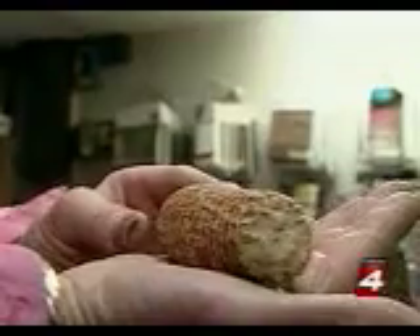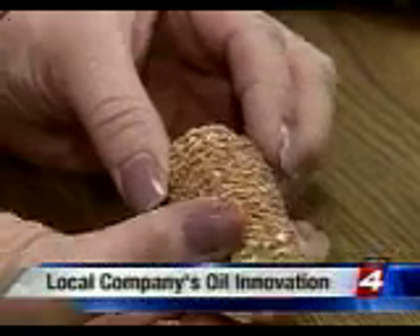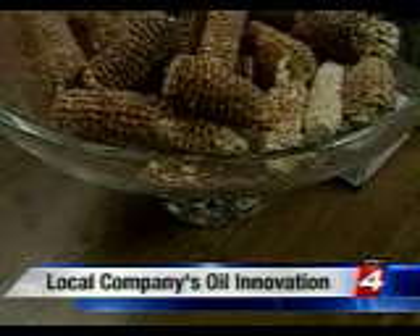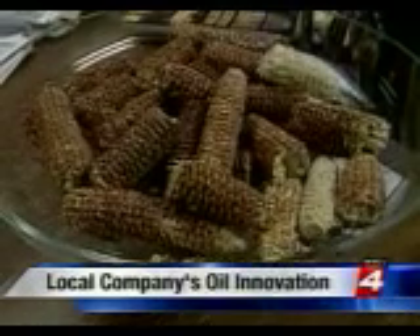It may look like an old corn cob to you and me, but to Adria Brown, it's a patented technology called Golden Retriever. I believe they have to use it because it's clean, it doesn't release, it's not messy. You can extract 100% of whatever it takes up. It holds 500 times its weight.